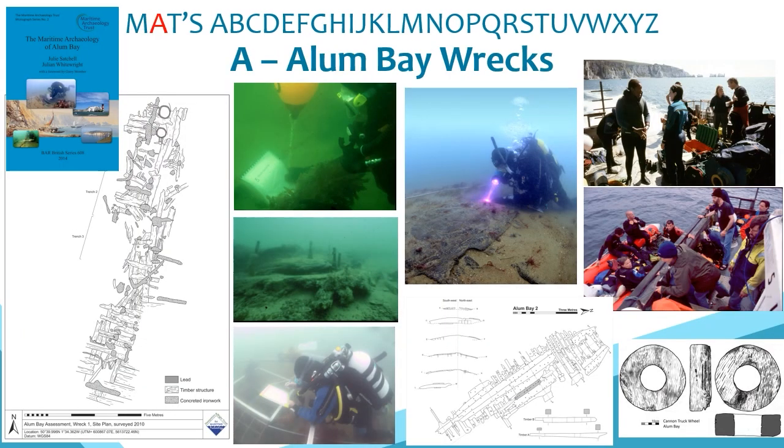A is for the Allen Bay wrecks, which have been part of MAT's journey from the earliest work in the early 1990s through to ongoing monitoring. Two shipwrecks — a section of the Pomone, which wrecked on the Needles in 1811, and another thought to be a local trading craft from the early 19th century — have been subject to survey, sampling, excavation and analysis. Lying in only 7 metres of water, these shallow sites have been perfect for involving and training hundreds of volunteers. A diver trail was also set up in the bay, and the results published in a 2014 monograph.